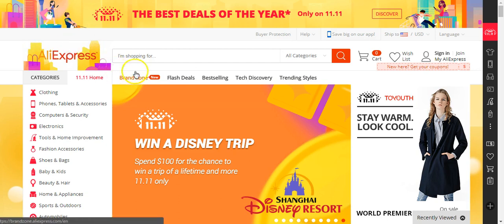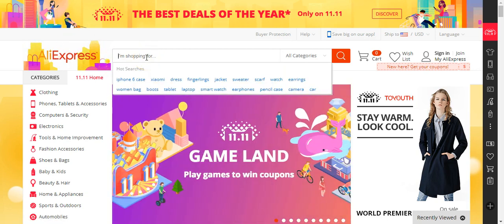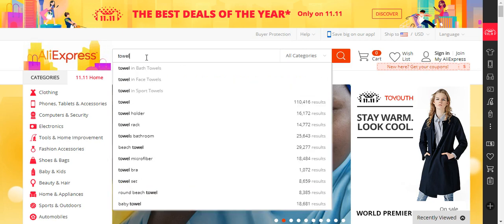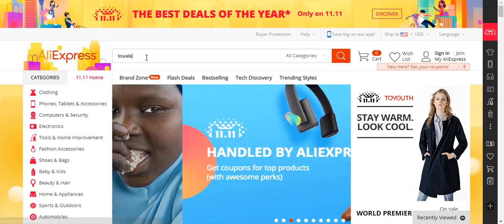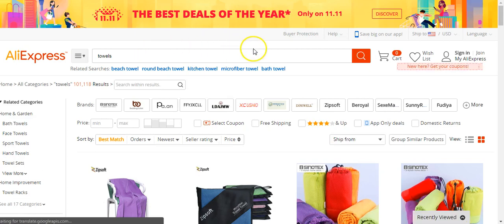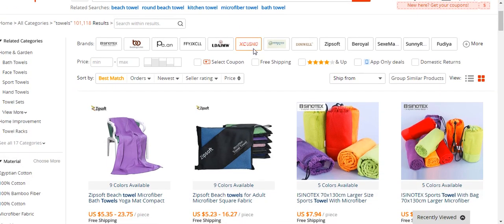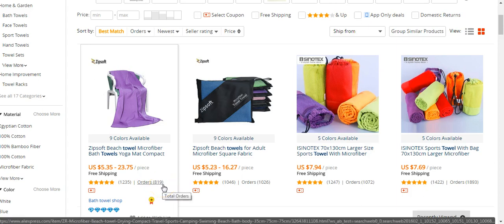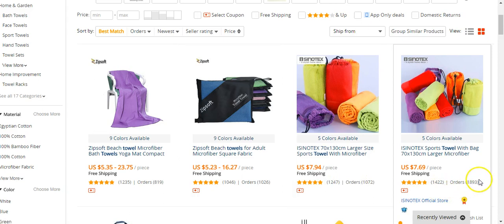So right here we're in AliExpress and we'll type in a generic item. For example, let's say towels. We have some basic generic towels that they are probably selling a lot — you see this one has over 819 orders, and almost $2,000 for this one. You can try to sell them, but I wouldn't recommend it as your first product.